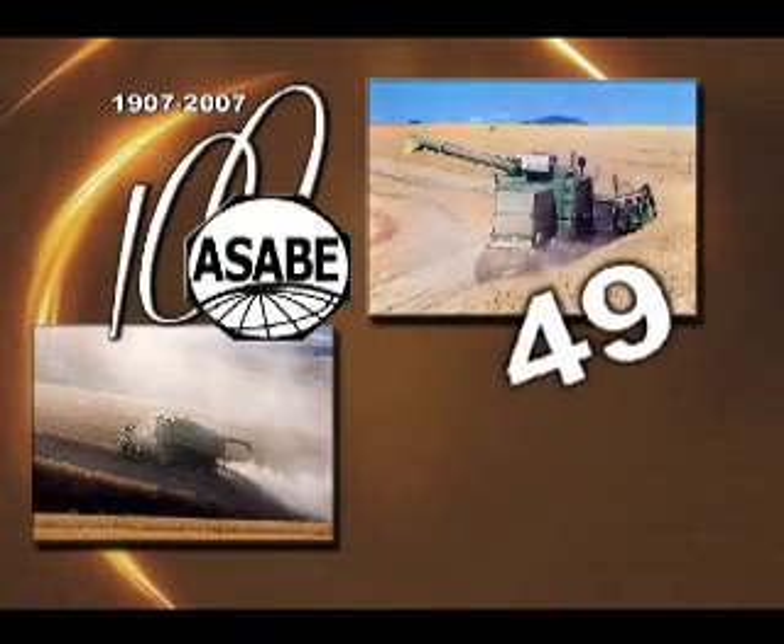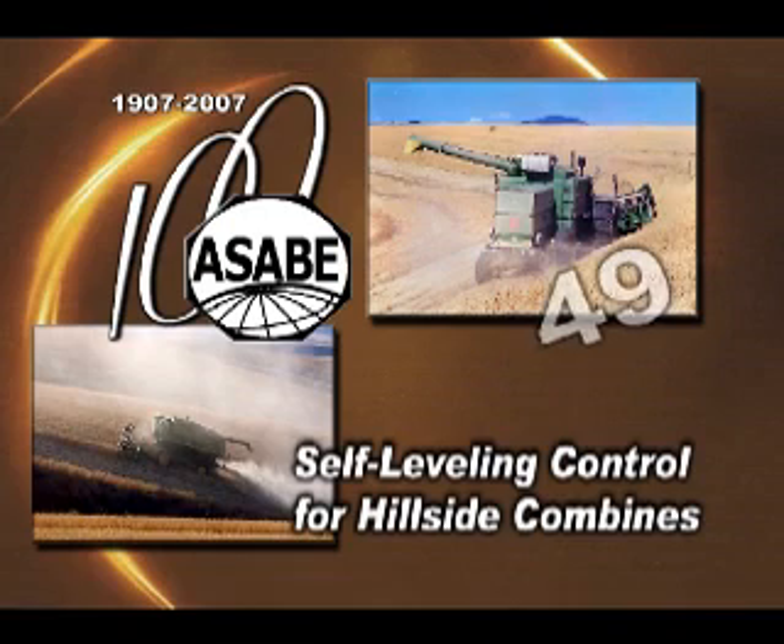The ASABE 49th Landmark designation in 2007 was the development of self-leveling control for hillside combines.